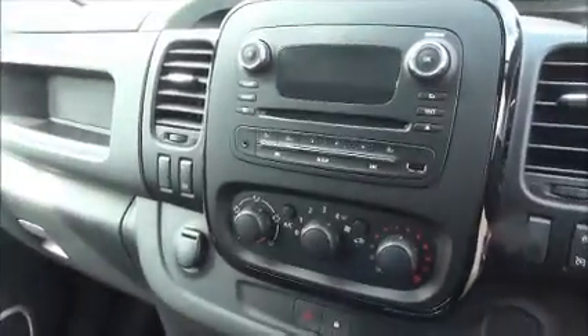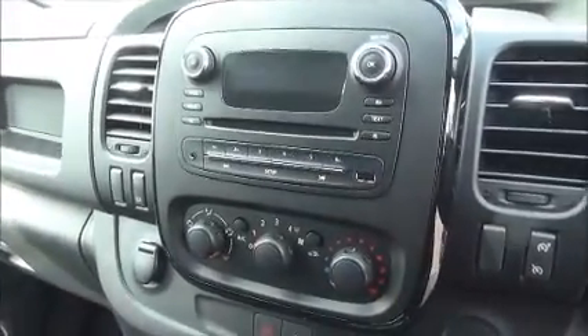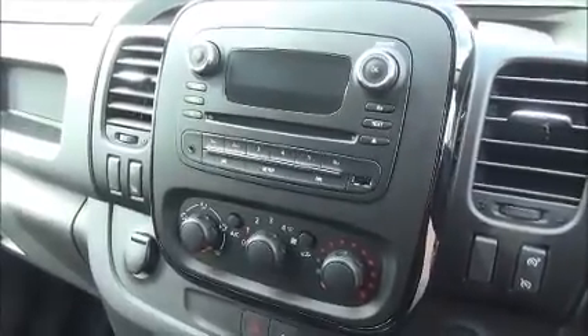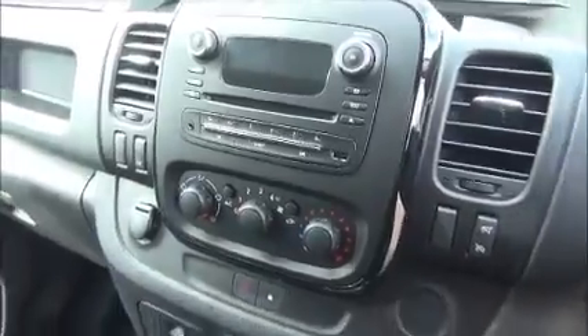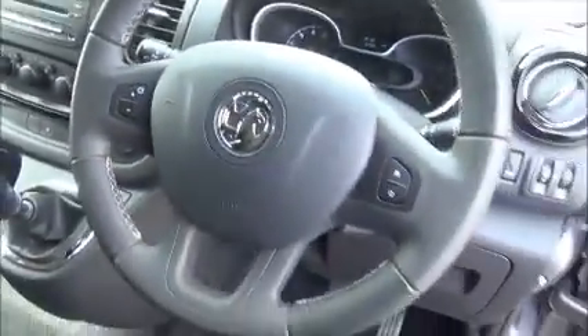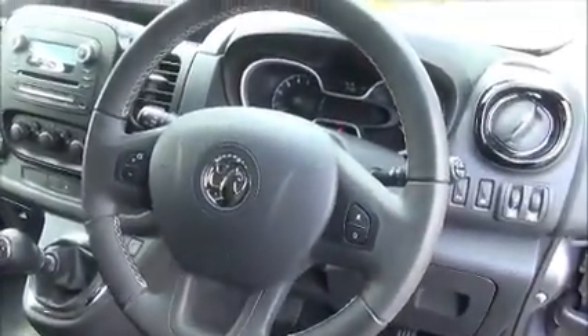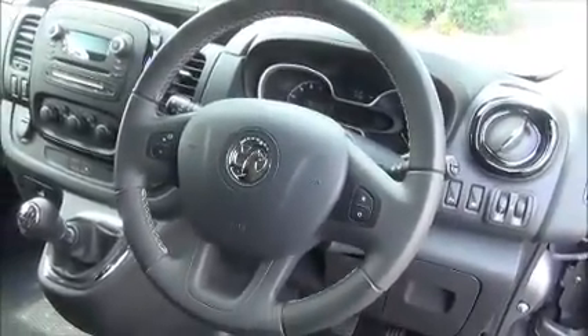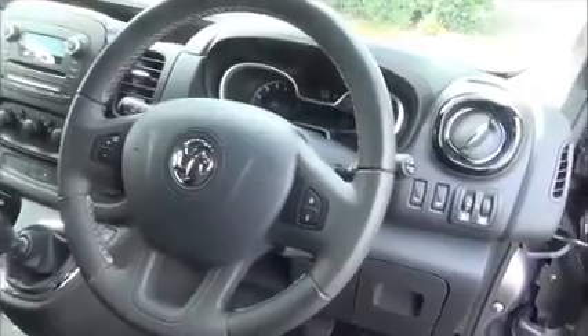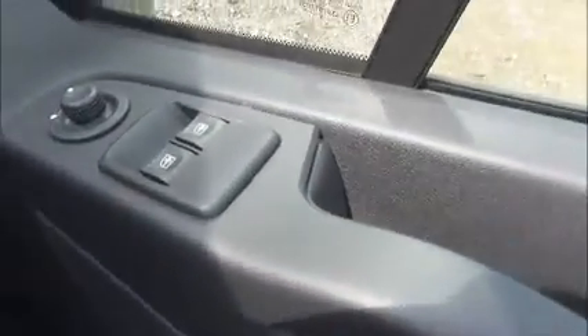Storage, CD and radio, Bluetooth, air conditioning, leather covered steering wheel, cruise control, electric windows and door mirrors.